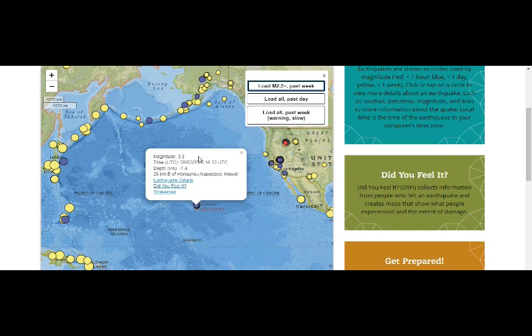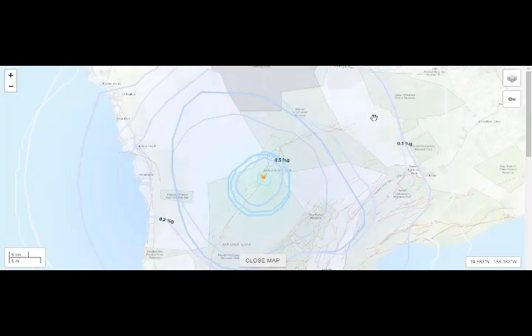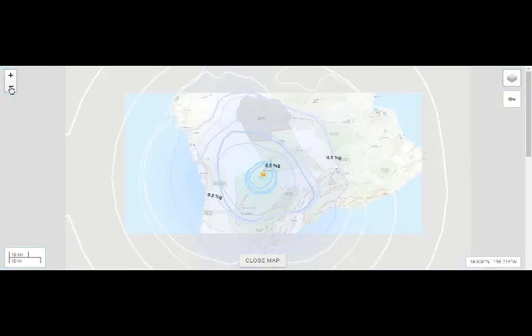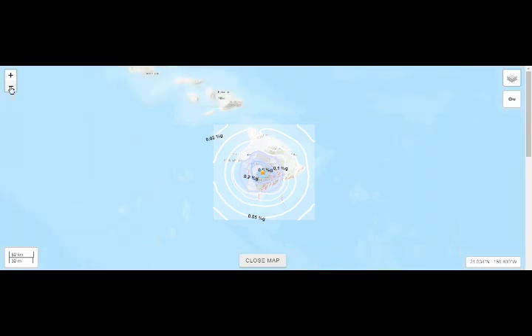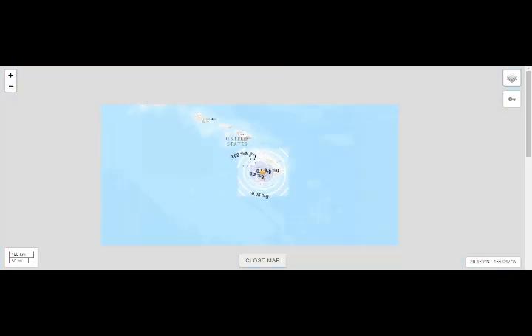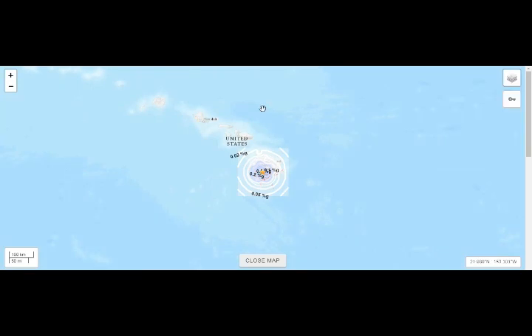We are at Seiswood Berkeley, and this is it right here, 3.3 magnitude. And this is the shake map of it. As we can see, the whole of the island — these are the frequencies that are shaking. If you extrapolate them, you can see not only the Big Island, but also the areas here.